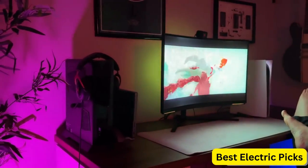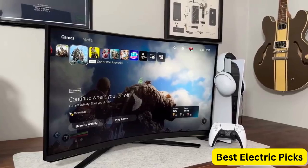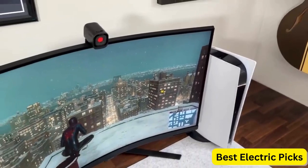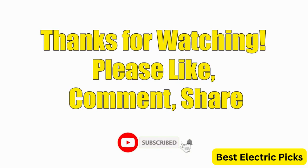It delivers stunning visuals with exceptional performance and advanced features that ensure a seamless and immersive gaming experience. Hope you guys enjoyed the video, and now you can easily select the best OLED gaming monitor from our list. Thanks for watching — please like, comment, share, and subscribe to our channel for more new product reviews.